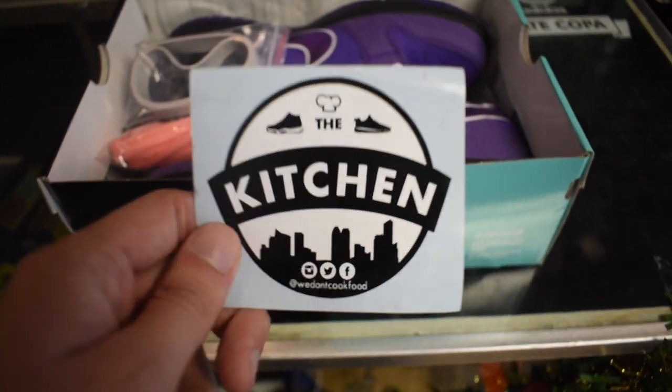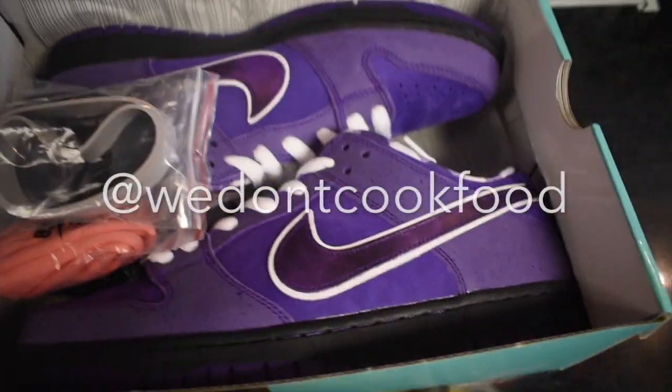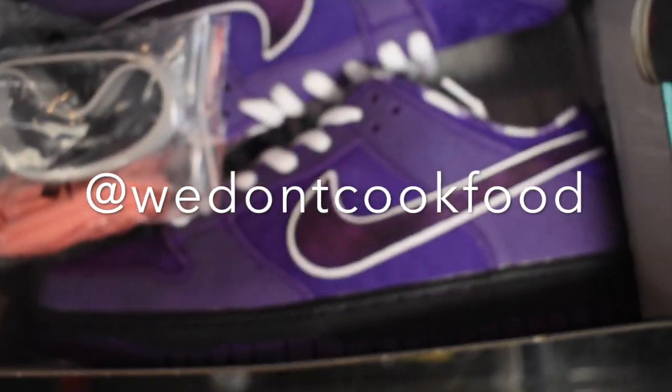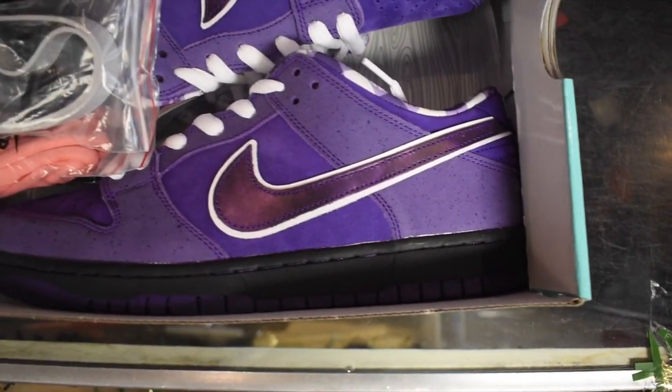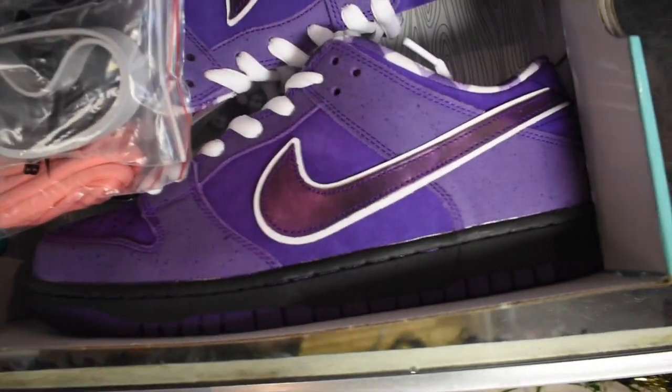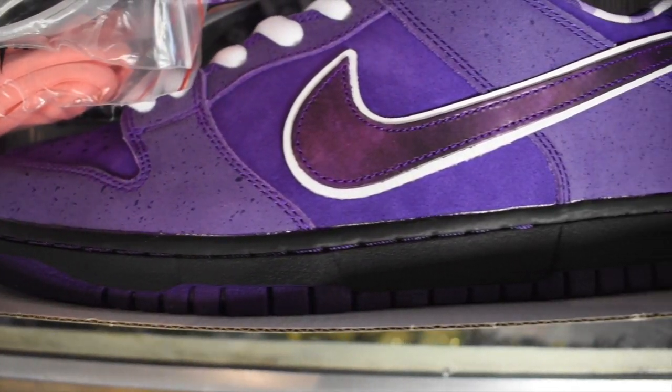What's up guys, just another day in the kitchen coming with that heat. You already know what's going on — this is gonna be a quick video. Today is kind of a big deal. Today is December 14, 2018, and it's the release of the Concepts and Nike SB Dunk Low.